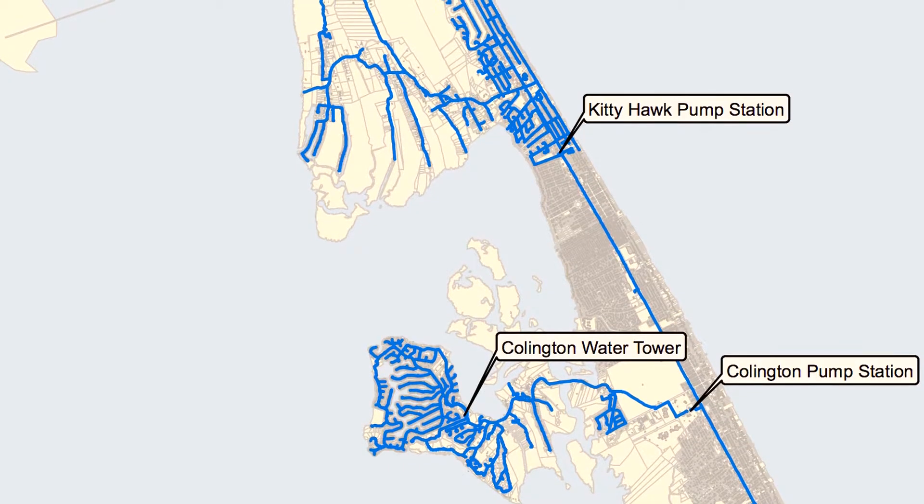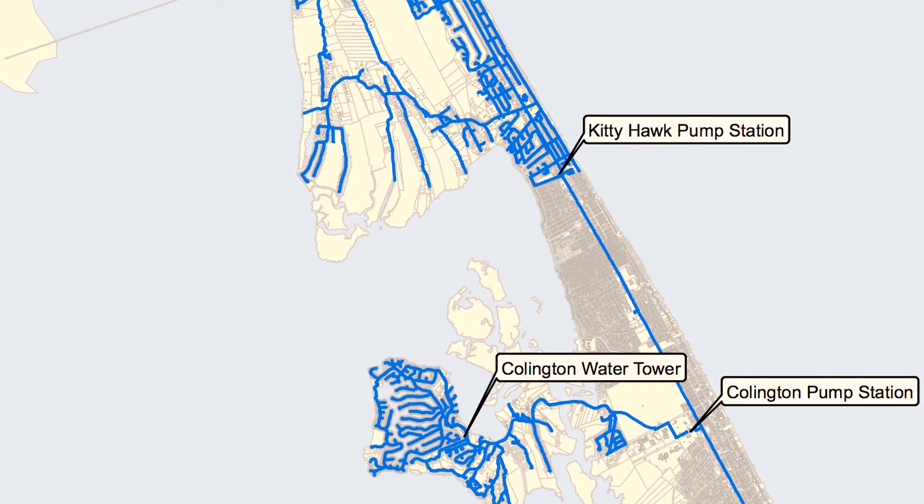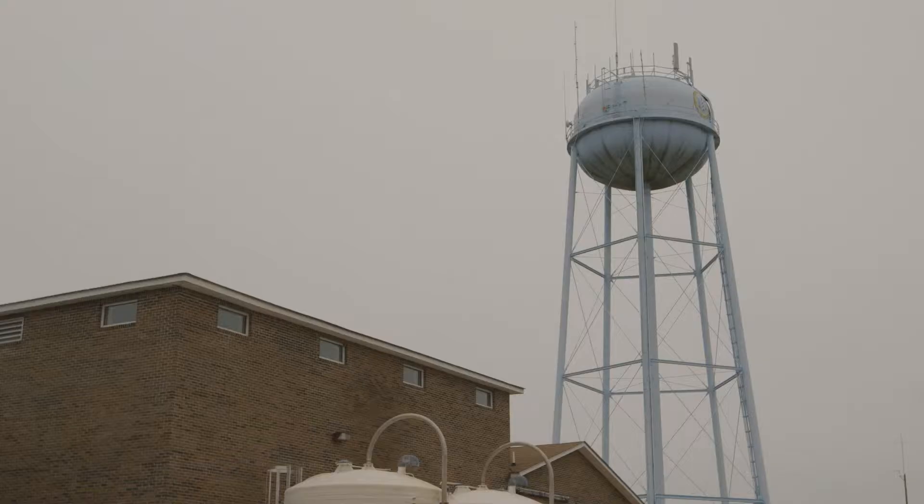The department's distribution system is a network of underground pipes that deliver the finished water to homes and businesses in the community. Pump stations and elevated storage tanks help keep the water flowing.